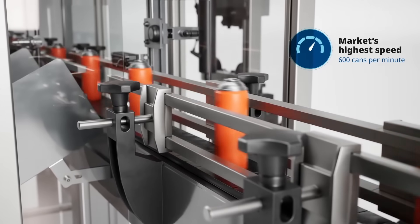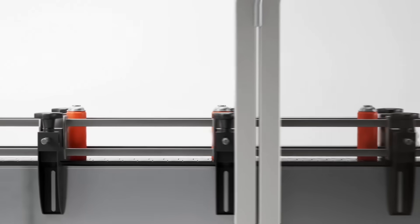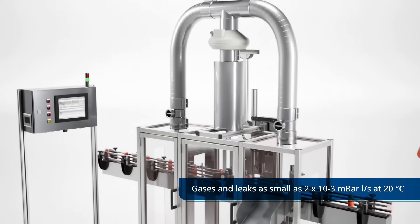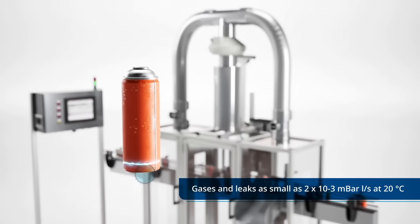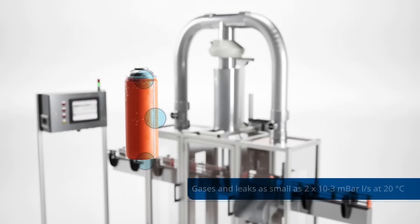The Rosemount CT2211 can process up to 600 cans per minute and sense trace gases and leaks as small as 2×10⁻³ millibar litres per second at 20 degrees Celsius — the equivalent of a human spotting a leak that generates a 2 mm bubble every 5 seconds.